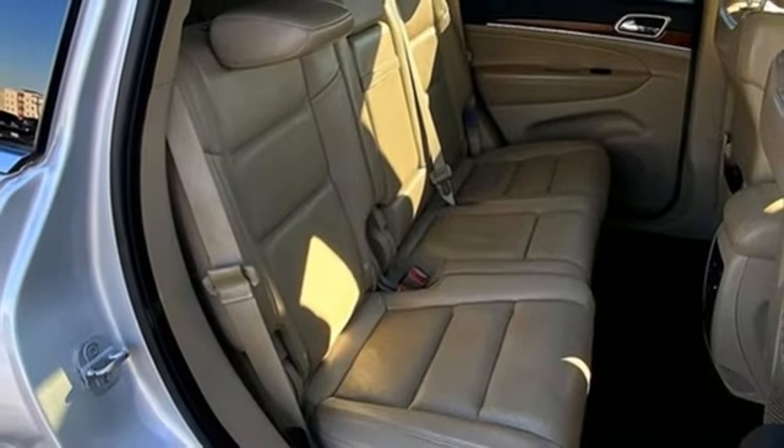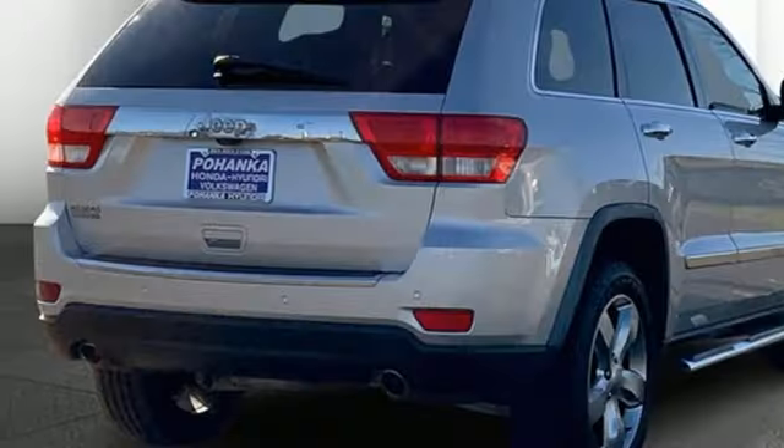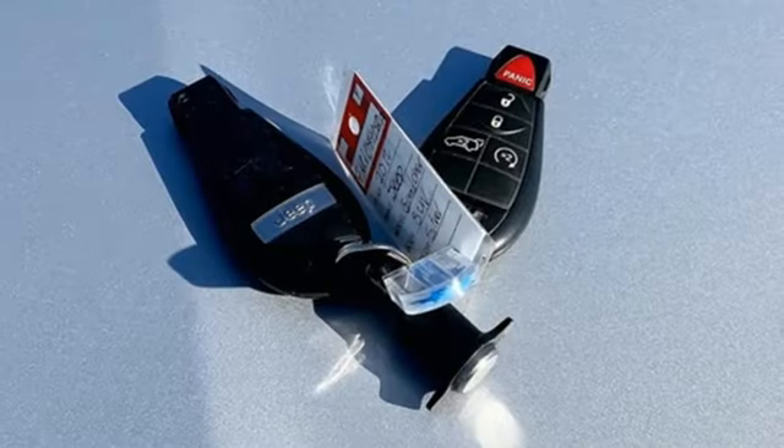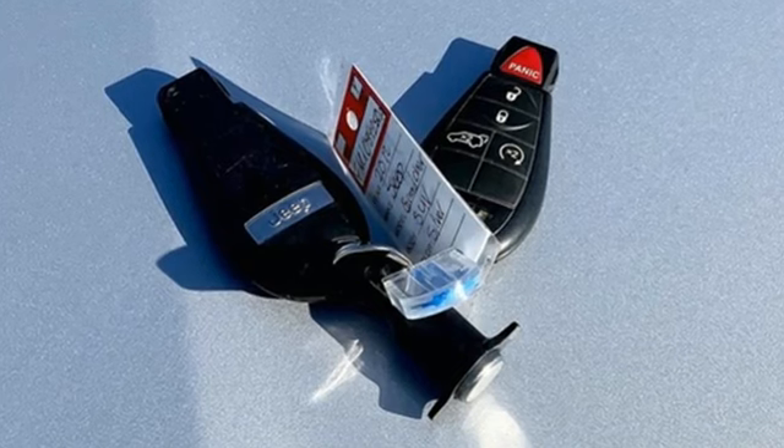AM-FM satellite radio, express open and close sliding and tilting sunroof, memory audio settings, and automatic transmission.